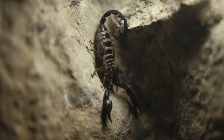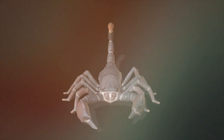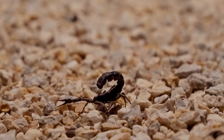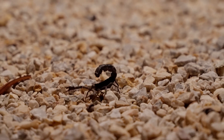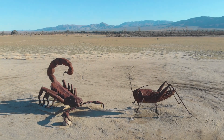Let's start with their anatomy. Scorpions have eight legs, two powerful pincers known as pedipalps, and a segmented tail that curves over their back. At the tip of this tail is the infamous stinger, capable of delivering venom to their prey, or to a predator that gets too close.